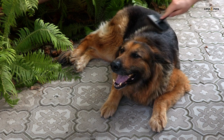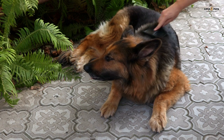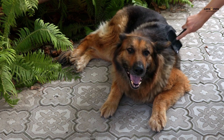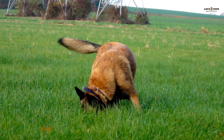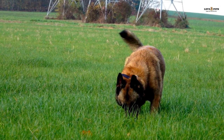Part 4: Grooming. German Shepherds have a thick double coat that sheds heavily twice a year. They require regular brushing to keep their coat healthy and to reduce shedding. Belgian Malinois have a short, straight coat that requires minimal grooming. Both breeds require regular nail trimming and dental care to keep them in good health.